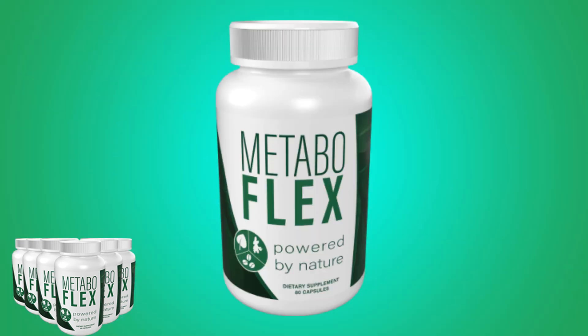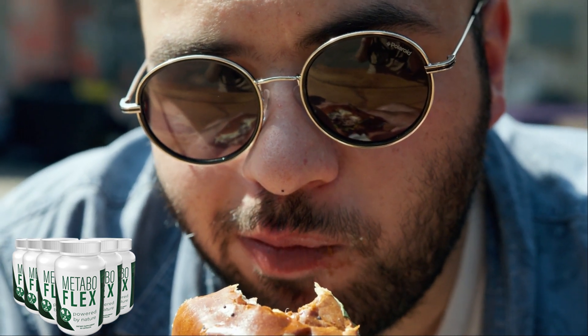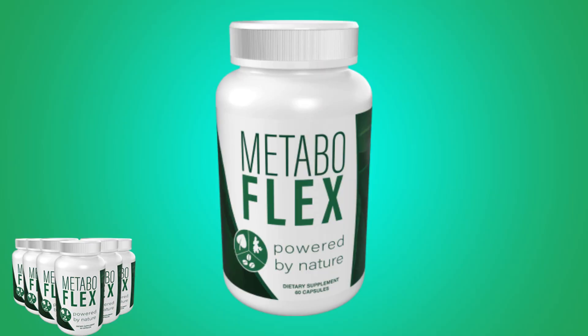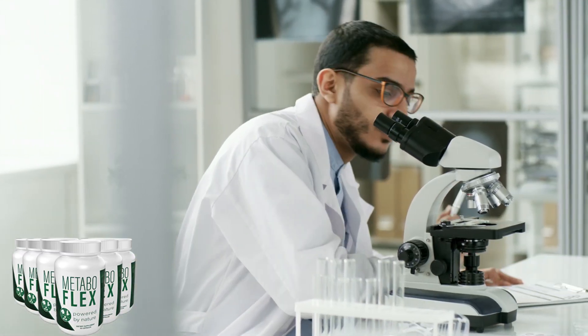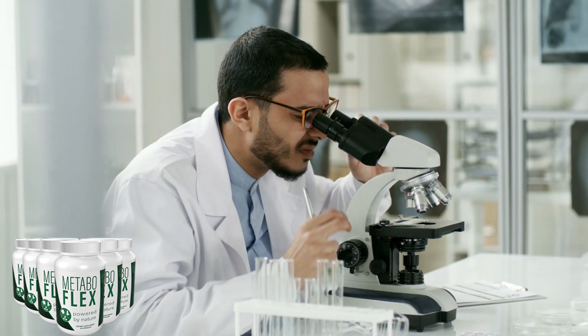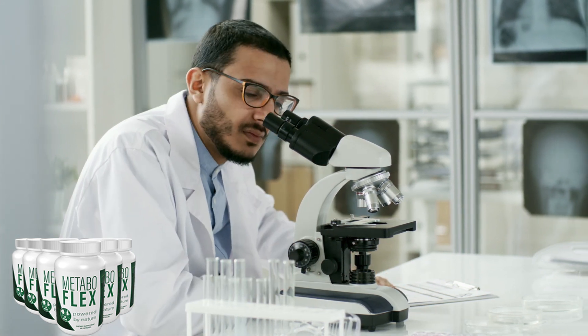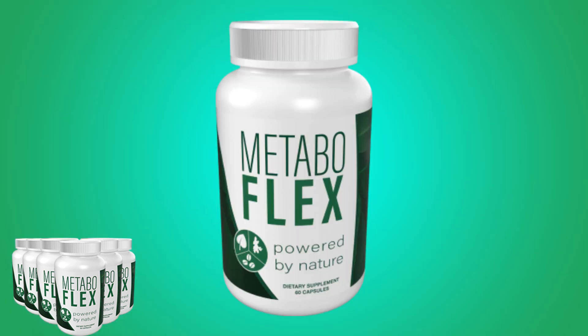Metabolism refers to all the chemical reactions that occur in the body to maintain life. These processes involve the breakdown of nutrients such as carbohydrates, fats, and proteins to provide energy for the body to carry out various functions. The rate at which metabolism occurs, known as metabolic rate, is influenced by various factors including age, gender, body size and composition, physical activity level, and genetics. For example, muscle tissue is more metabolically active than fat tissue, so individuals with more muscle mass tend to have a higher metabolic rate.